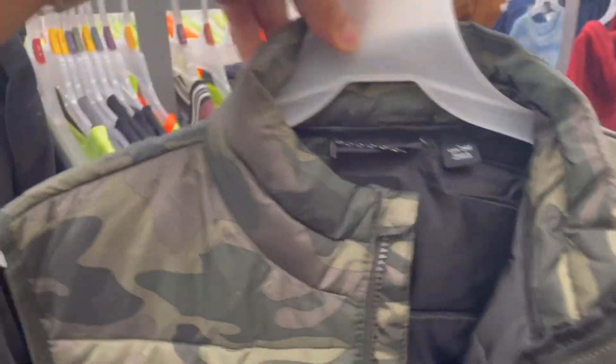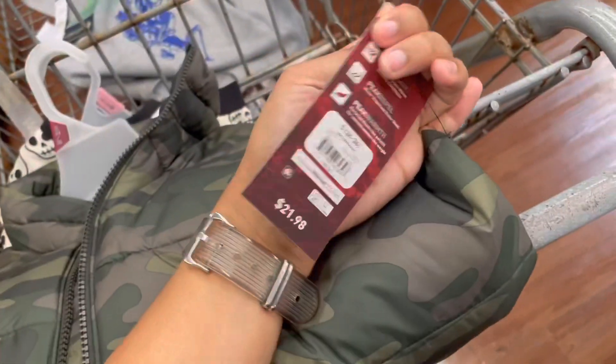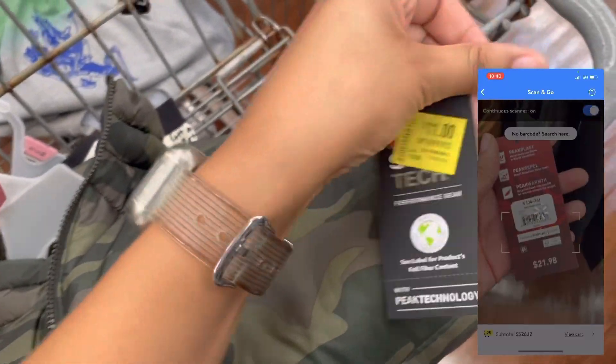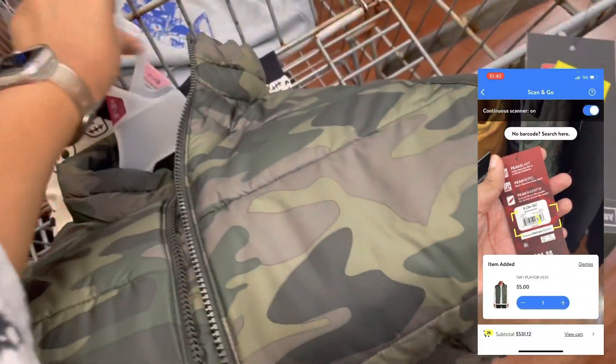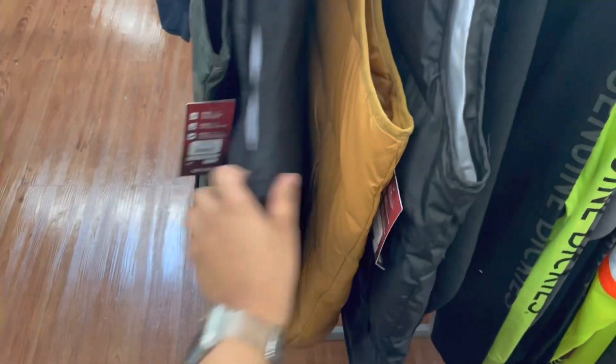This is similar to the other jacket I showed you guys — let me zoom in. So this is just the vest. It's camo, it's a different brand. It's originally $21.98, they had it marked for $11, but it rang up for $5, guys. The tan vest is the same as well — it's the Swiss Tech brand. These are all coming up for $5.